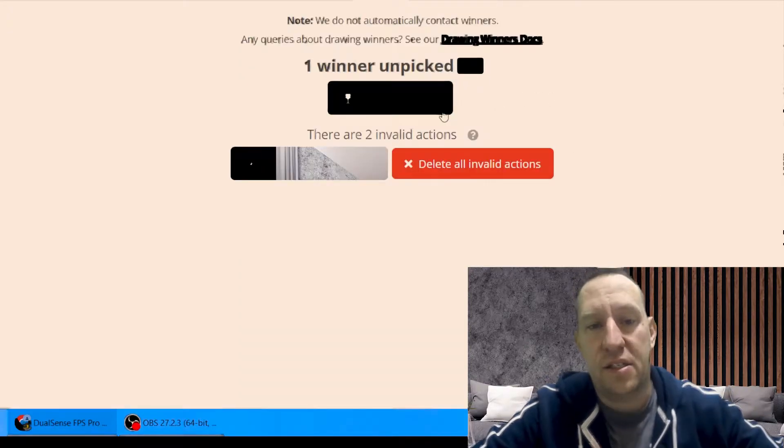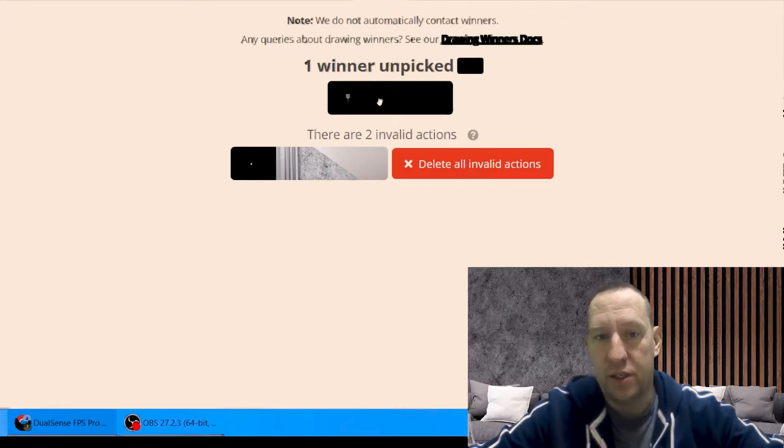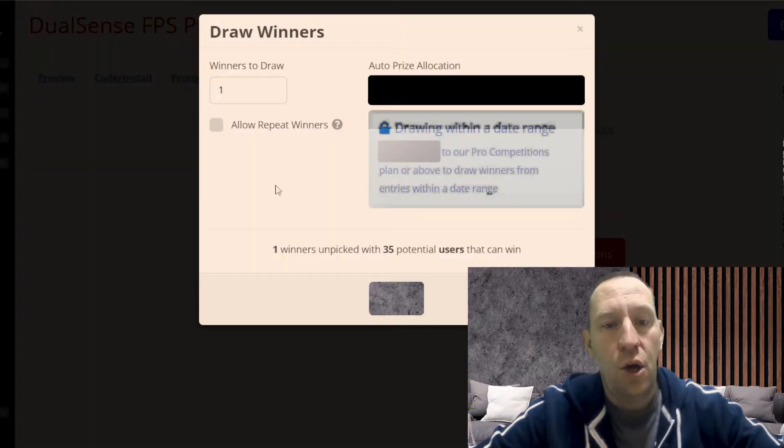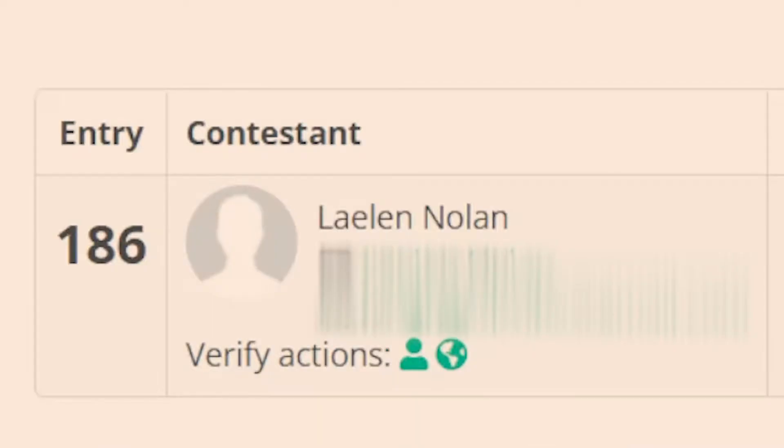Here we are on the page — it is time to pick a winner. One winner is unpicked, so we are going to draw winners. We'll pick one winner and draw. Drawing the winner... ten percent... one hundred percent.